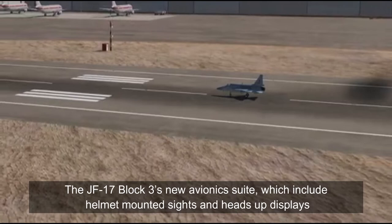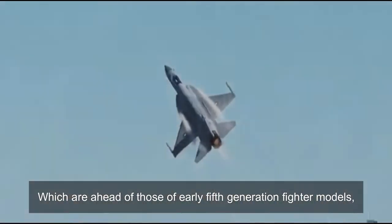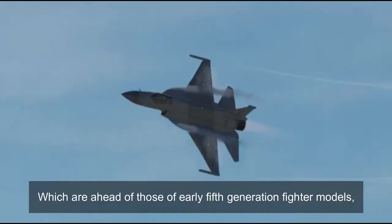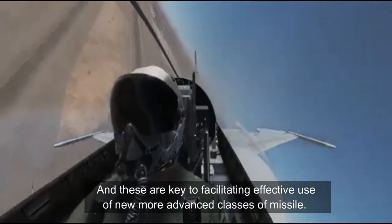The JF-17 Block III's new avionics suite, which includes helmet-mounted sights and heads-up display, is ahead of those found on only 5th-generation fighter models, and these are key to facilitating effective use of new, more advanced classes of missiles.